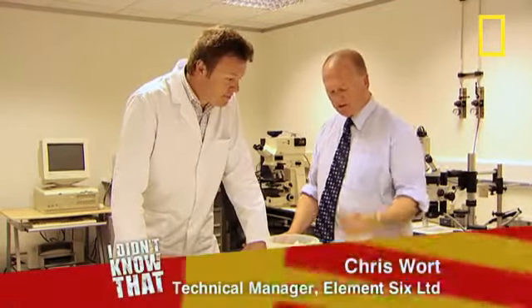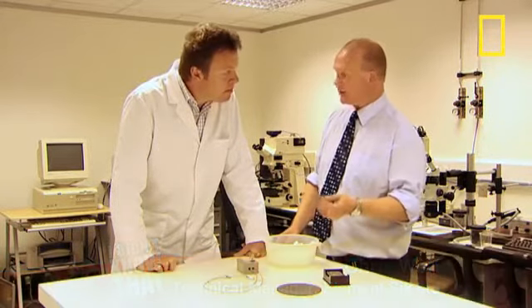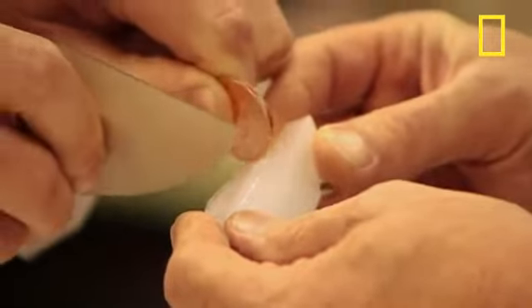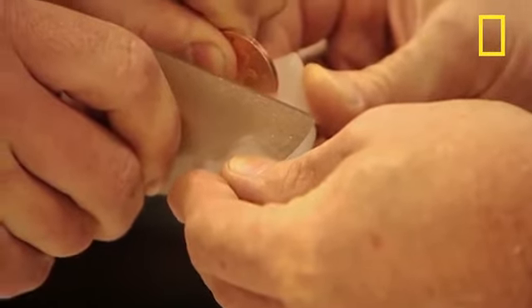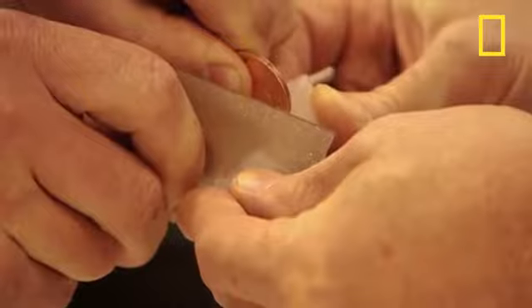Chris, how does it work? Well, basically, diamond has an incredibly high thermal conductivity — it's five times higher than copper. Hold that piece of diamond and hold a copper coin, then connect them together onto an ice cube and tell me which one gets cold quickest. Within seconds, the heat from my hand alone quickly transmits into the diamond disc and cuts the ice like butter.